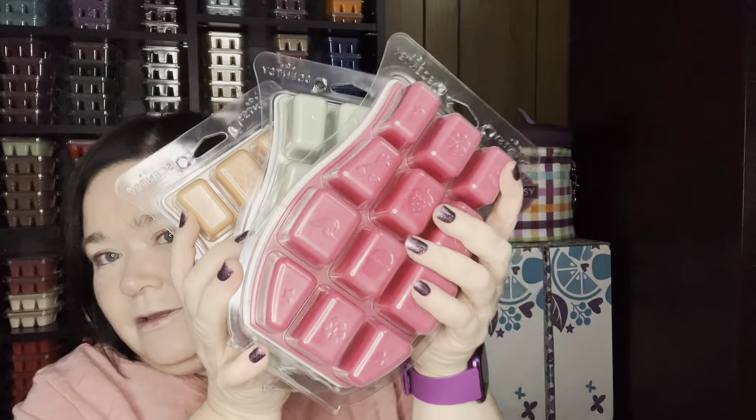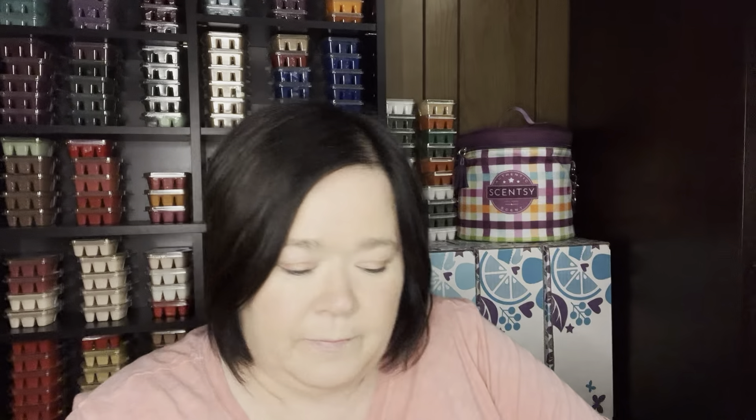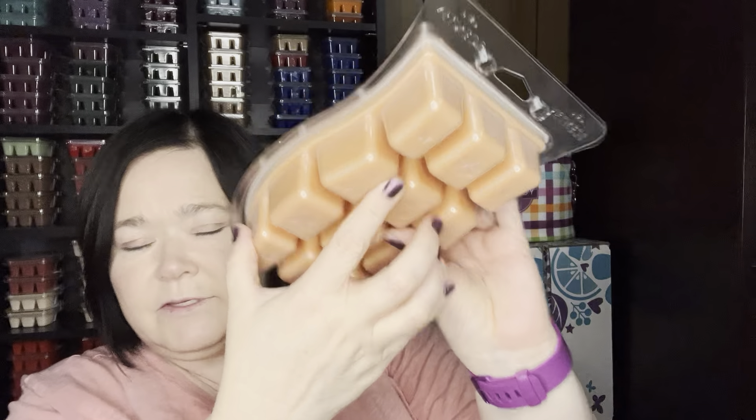Scentsy decided to take three scents that are in the catalog and give them to us in bricks. Look how big this is — it's about a pound of wax, like five and a half bars. This is a bar and this is a brick, so a lot more wax. Each of the brick cubes is equal to about four of the bar cubes because they're thicker and they have some depth to them.